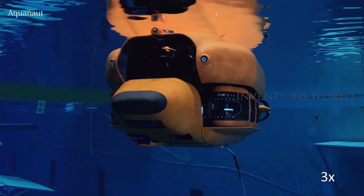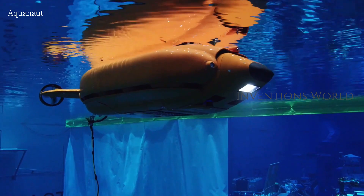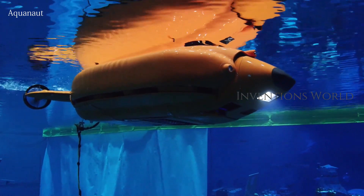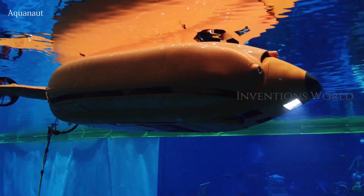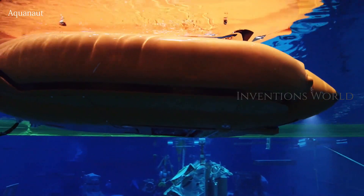The Aquanaut transforms by actuating four in-house designed and built high-reliability linear actuators. The hull separates in one fluid motion, exposing two additional control thrusters, the vehicle arms, and adding another degree of freedom to the vehicle head mechanism.